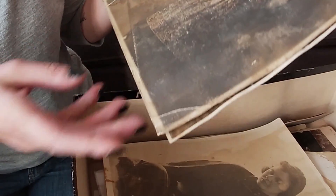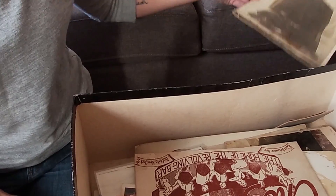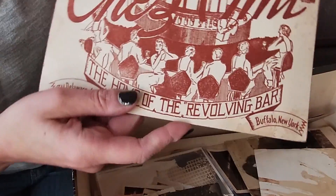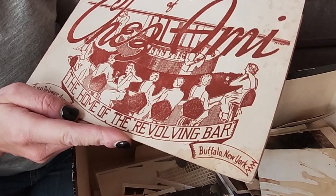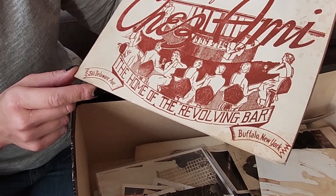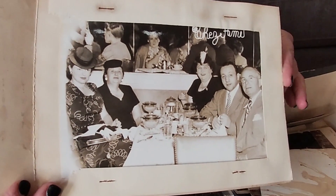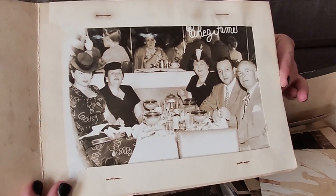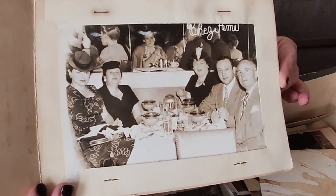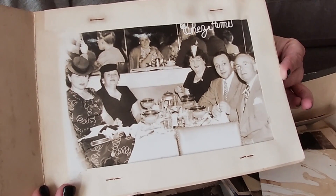That's a nice dress and she has on some really neat jewelry too. Photos like this, unfortunately, because they're damaged, there's not much I can do with them — I can't put these online because they're just not going to sell. 'Souvenir of Chai Ami' — this looks like a restaurant menu, 'The Home of the Revolving Bar, Buffalo, New York.' It's not a menu but a photo taken at the restaurant. This was common back then as a souvenir since people couldn't just take out their phone.